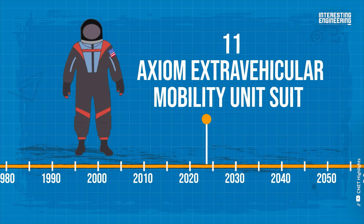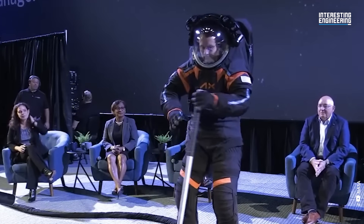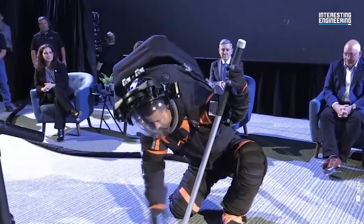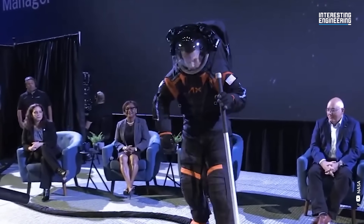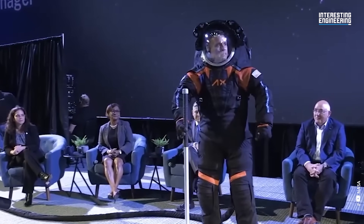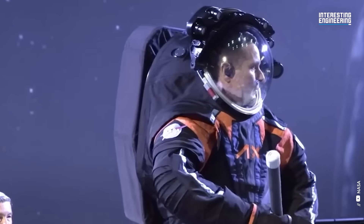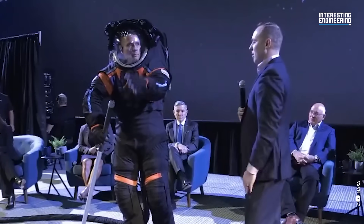Axiom Extravehicular Mobility Unit Suit, 2023. By the summer, NASA will receive the Axiom Extravehicular Mobility Unit suits, sometimes known as AxEMUs. The prototype, revealed in March 2023 in dark grey and orange, is not the final product — it will be white. On the moon, astronauts must dress in white to reflect heat and safeguard themselves from extreme temperatures.